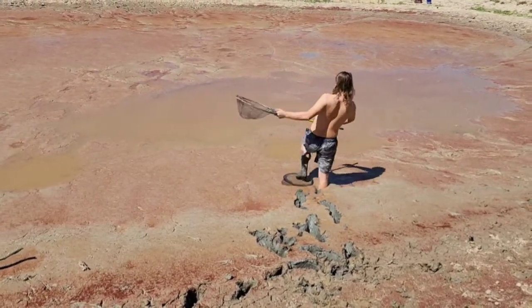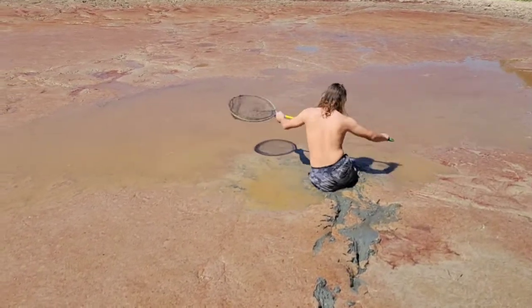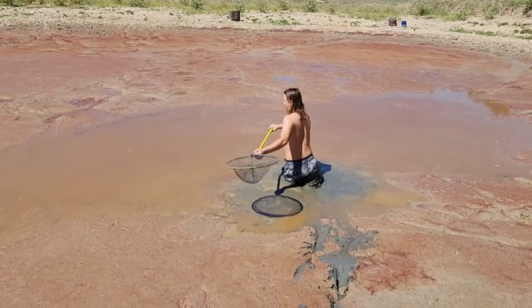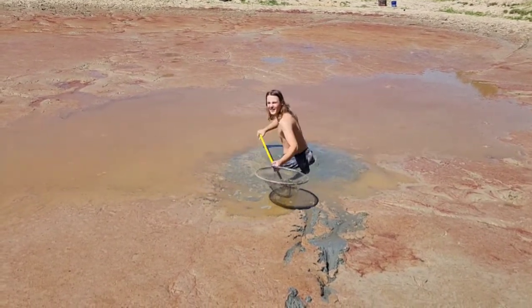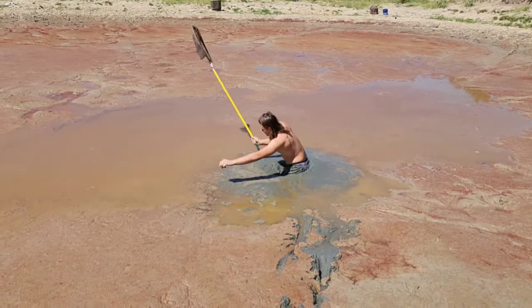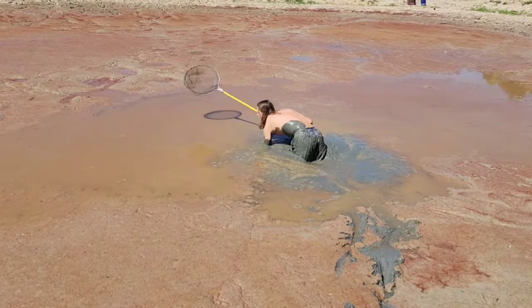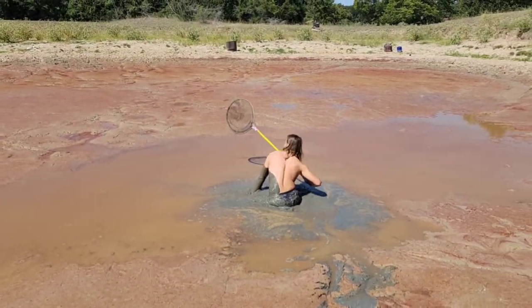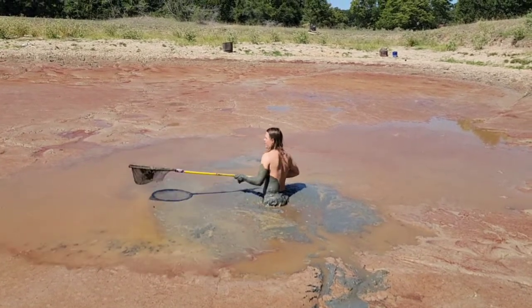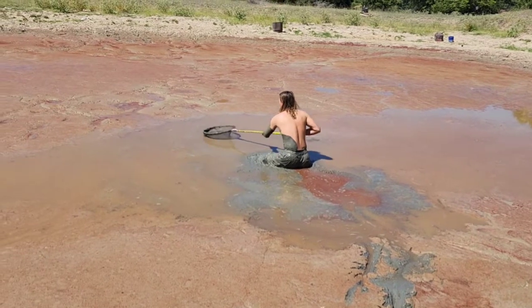It should be somewhere in these two mud holes. Oh boy. I'm stuck. It should be somewhere in here.